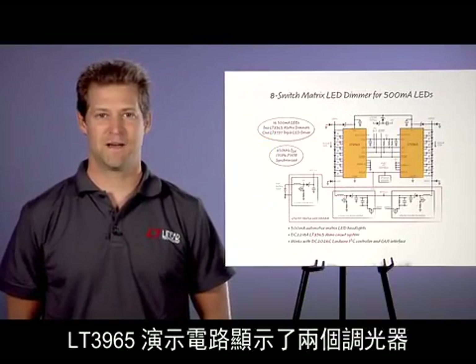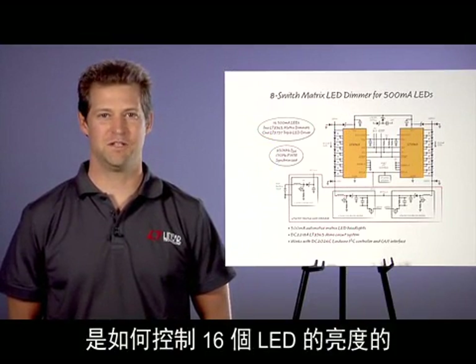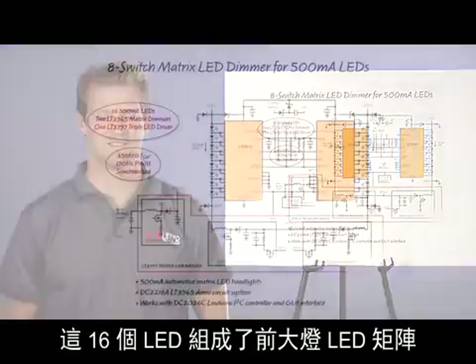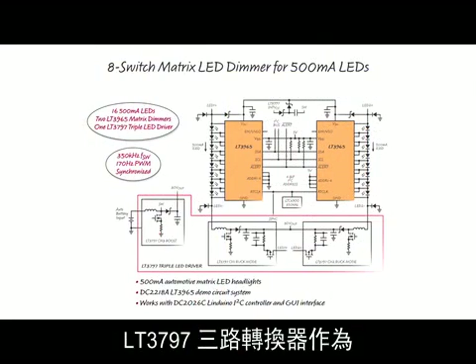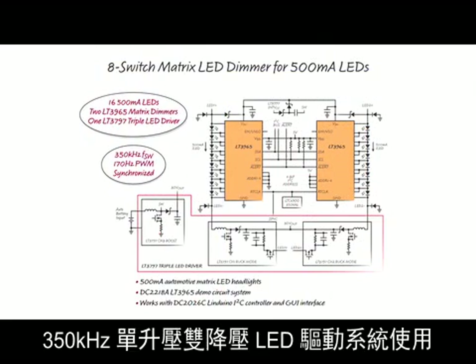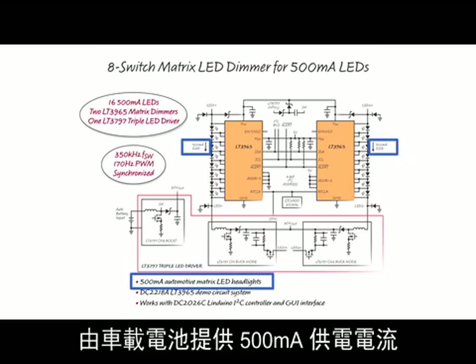The LT3965 demo circuit shows how two LT3965s can be used to control the brightness of 16 individual LEDs in a matrix LED headlight. The LT3797 triple converter is used as a 350 kHz boost and dual-buck LED driver system to drive two 8-LED strings at 500 milliamp from a car battery input.